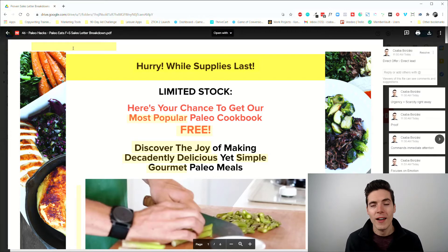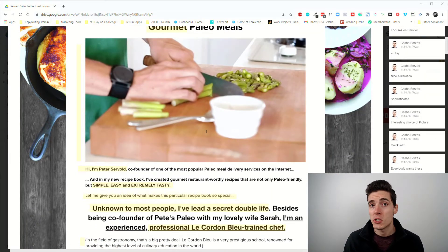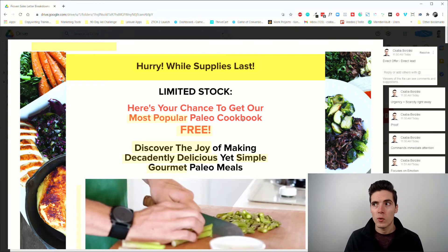The main takeaway from this video is that this is a direct offer with a direct lead. That has repercussions for the whole sales page because it means you don't have to spend so much time describing the problem, agitating it, or reframing false beliefs. You just basically put it out there and say here it is.